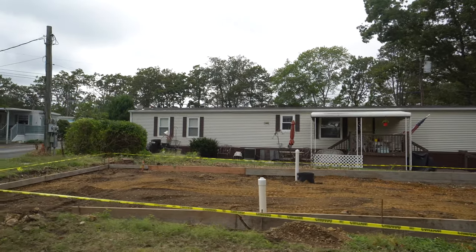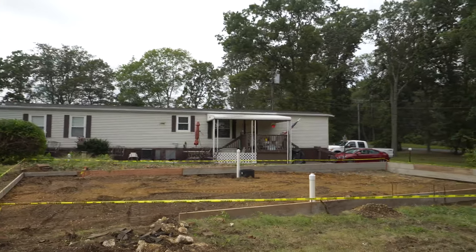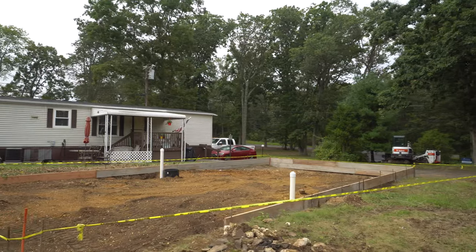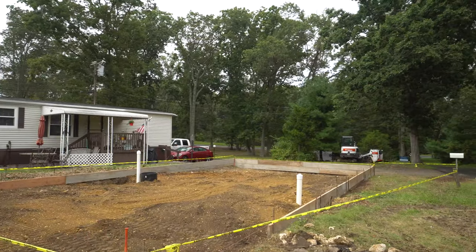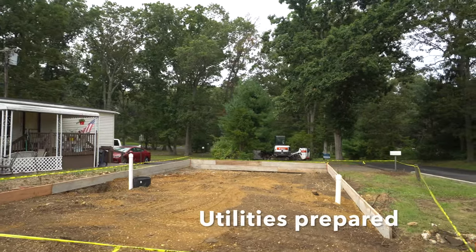The guys got quite a bit of work done today and I believe the concrete's being delivered shortly, either tomorrow or the next day. There you see the sewer, the water, and all the utilities that go underneath the house.